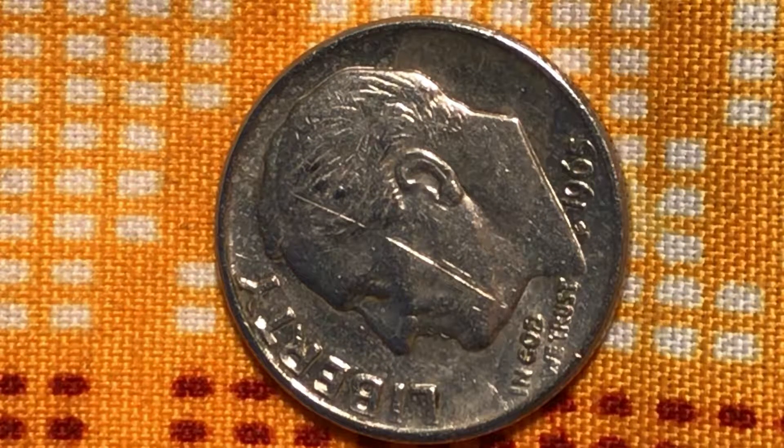Good afternoon everyone, welcome to my channel. My corner store did it again — I got a whole bunch of coin, and the first one I took out is this Roosevelt 1965.